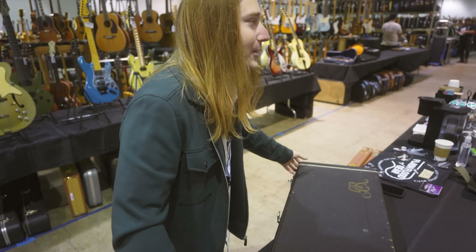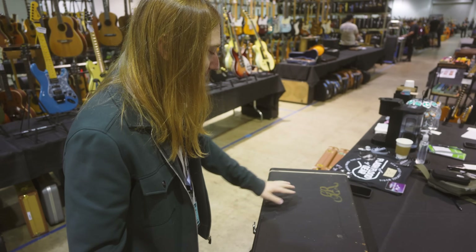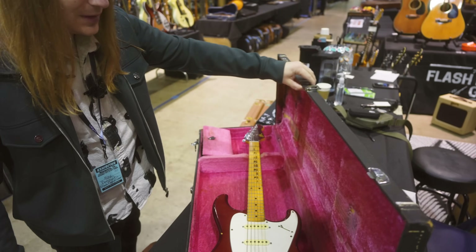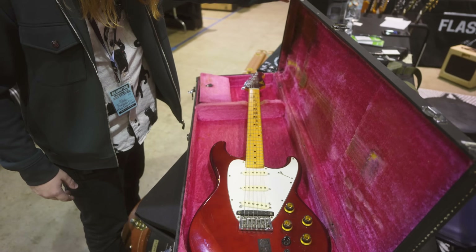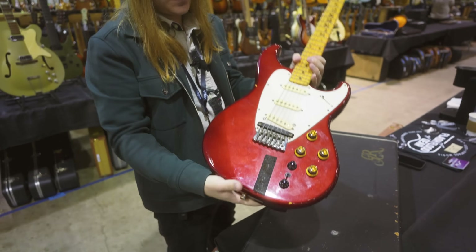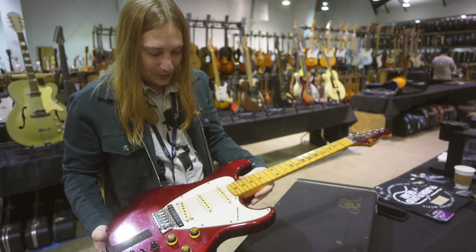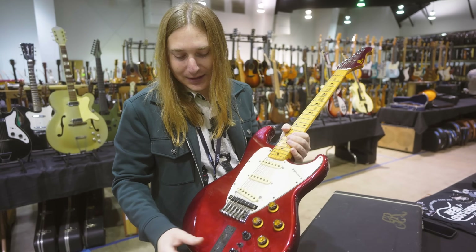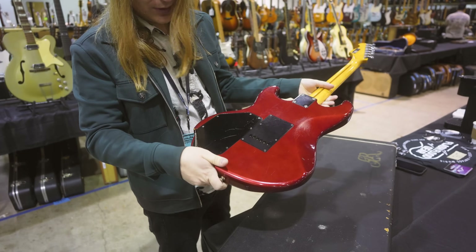For those of you into a little bit more obscure stuff, we have — you might recognize this logo — a Roland GR-505 synth guitar. It needs a little bit of love, but we actually have a 707 that we can pair with it back at the shop. Pretty cool, excited to try this thing out. It needs to be cleaned up, but we'll get it done.